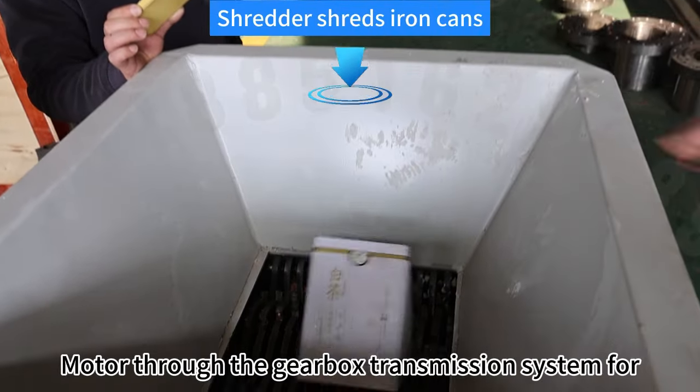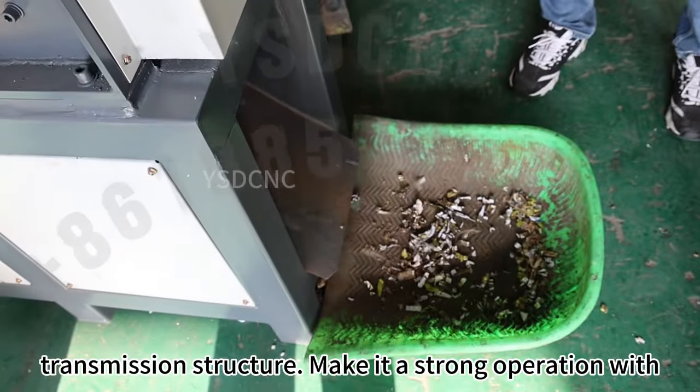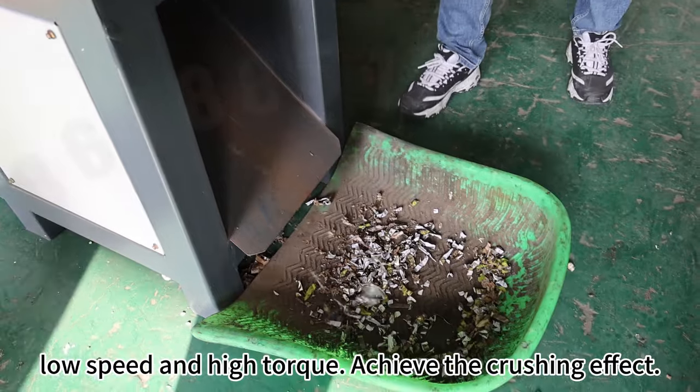Motor through the gearbox, transmission system fork, transmission structure make it a strong operation width. Low speed and high torque achieve the crushing effect.